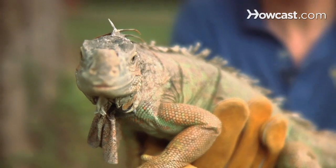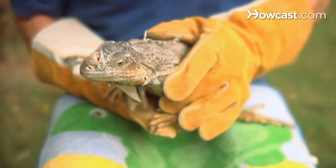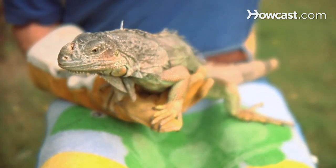Iguanas, like other lizards, use their tail for a defensive purpose in that they actually swing their tail, which is usually over half the length of their body, and they use that as a weapon. Additionally, as a defensive characteristic, the iguana actually can drop off their tail.